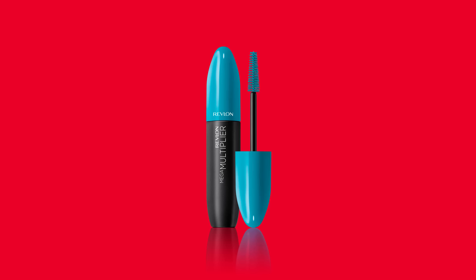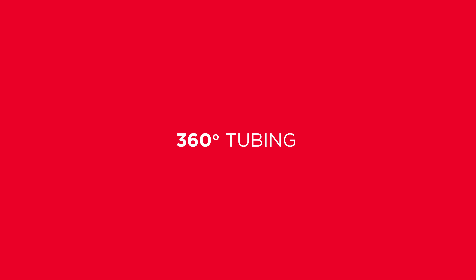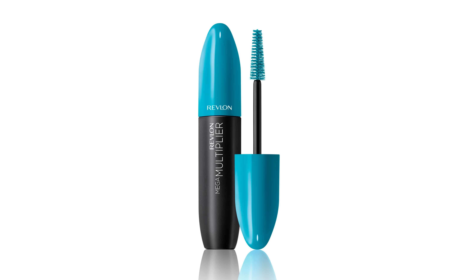This is Mega Multiplier, the newest product with Revlon, which is unbelievable. Basically, it coats your eyelashes in fibers and then locks it in using 360 tubing.